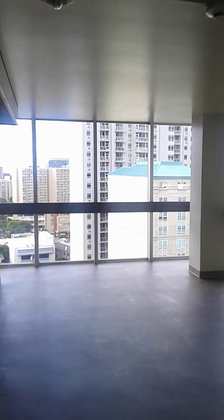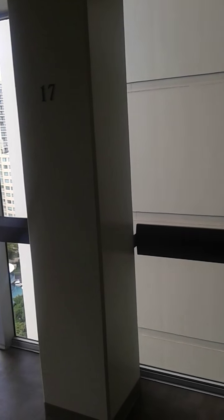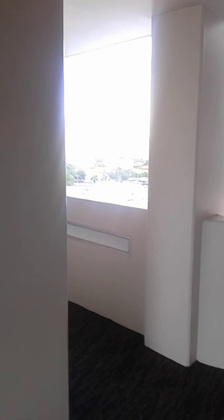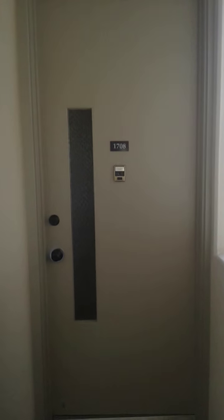Aloha, this is Marty Sanders of Signature Homes Island Style, here on the 17th floor Sky Lobby at the Banyan Tree Plaza, as we're going into unit 1708 — a newly remodeled, spectacularly large 1,920 square foot of living space, a corner end unit tucked away in privacy near the elevators, beautifully and recently remodeled.